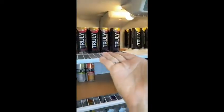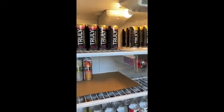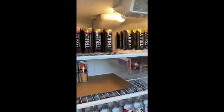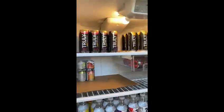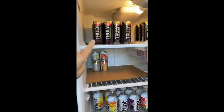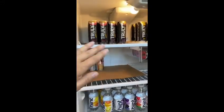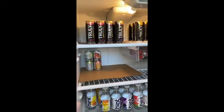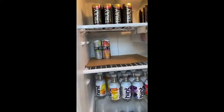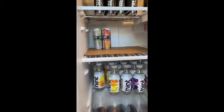My seltzer of choice — I consider myself a connoisseur. Right now I'm really digging the lemonade blends. They're super refreshing, especially in the summertime. My absolute favorite Truly is the blueberry acai flavor. If they ever made that in an all-flavor pack, that would be my go-to — there would be nothing else in this fridge. I do like to try other seltzers from time to time, so that's what's left of some taste-testing ones.